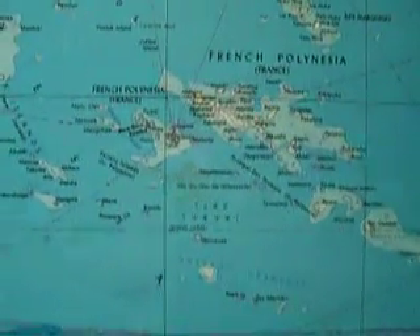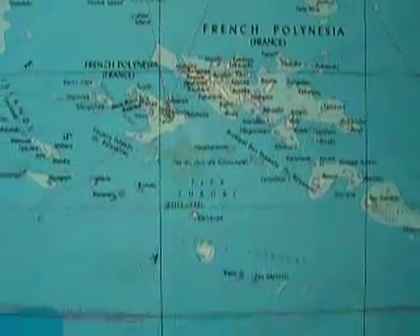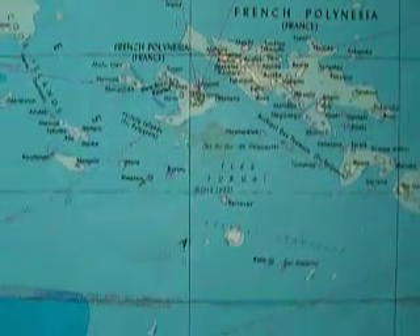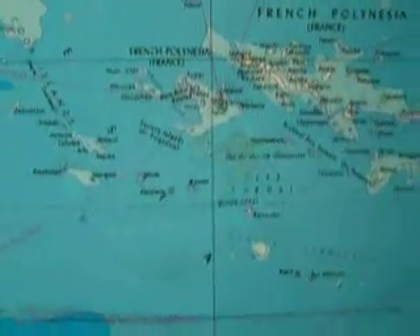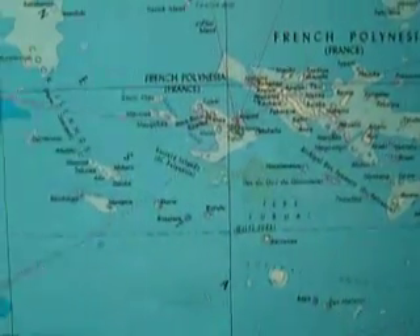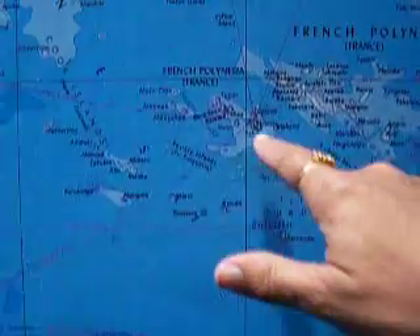This map of French Polynesia and the Cook Islands will give a pretty good idea of how the Rurutu lorikeets came to Atiu. Most people will be familiar with Tahiti, which is located right there.